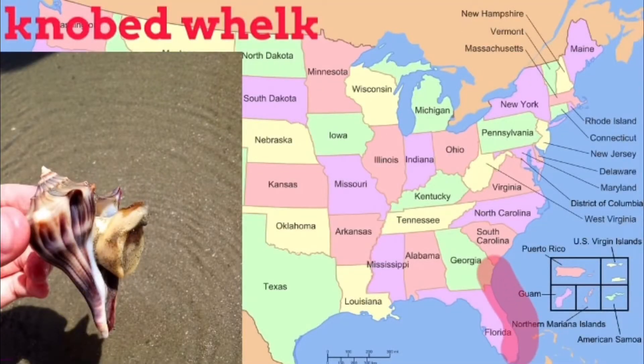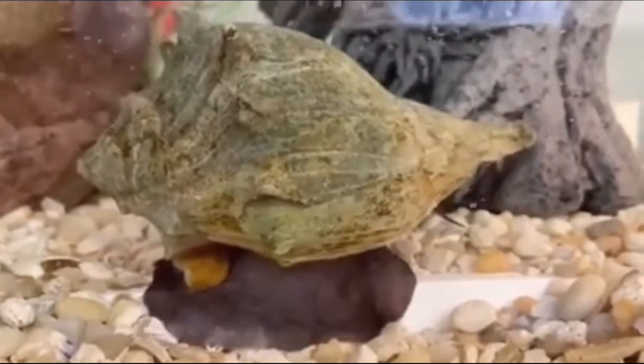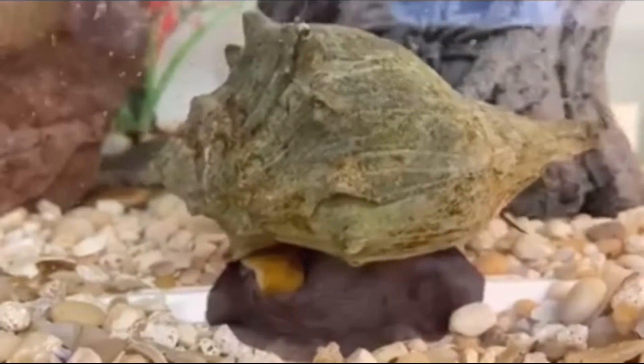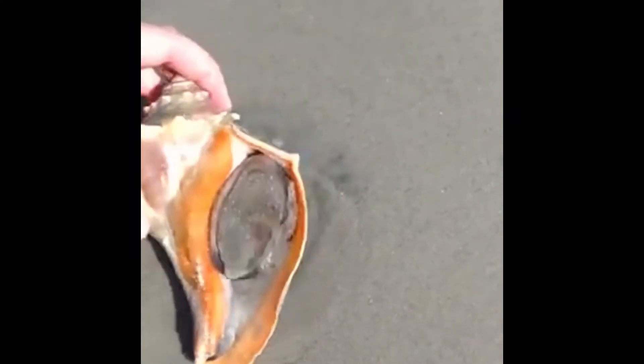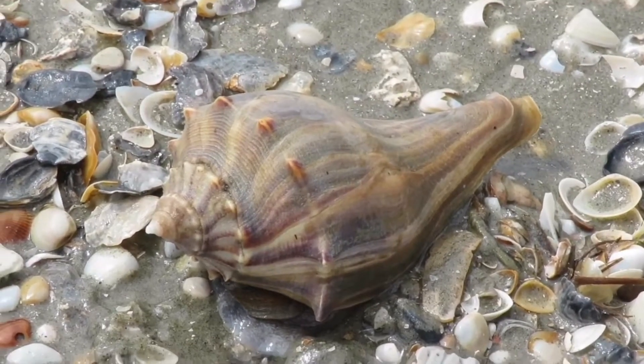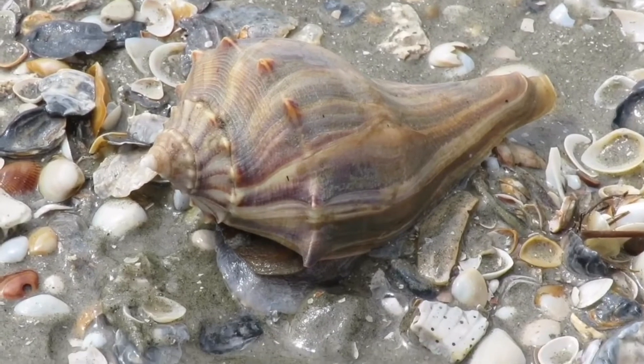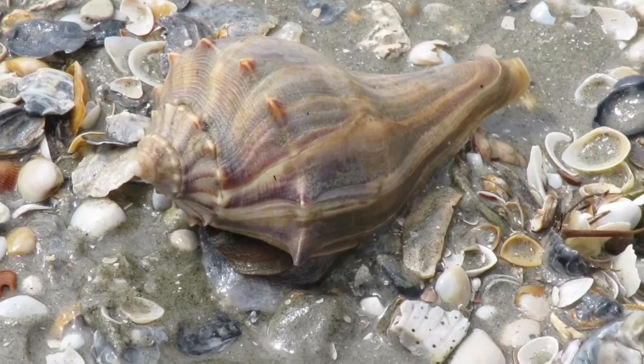Probably the most well-known whelk is the knobbed whelk, inhabiting from Florida to Massachusetts. This shell typically grows to nine inches but some grow to twelve. It is often called conch and eats cockles, clams, and other bivalves. The knobbed whelk is the state shell of both Georgia and New Jersey, though New Jersey used to have a different state shell before it was over-harvested.